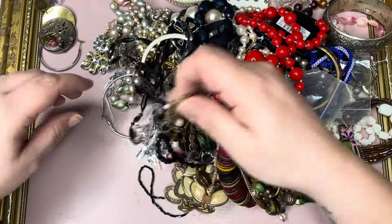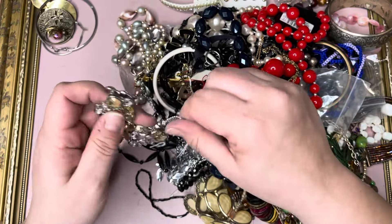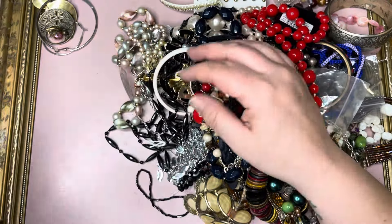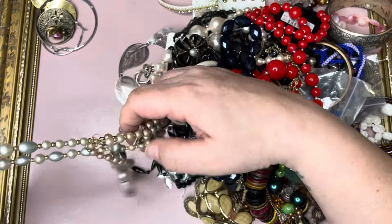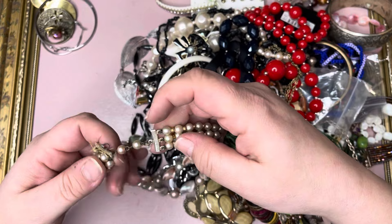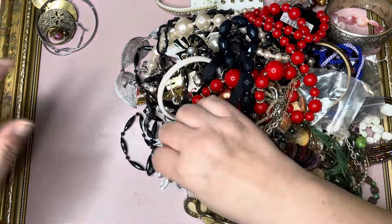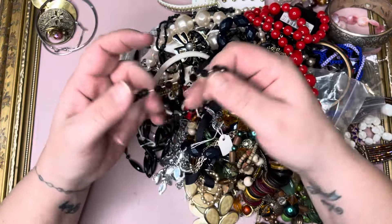Pearl lot. Earring. Just one of those bib ones, accessorised, got all its bits — that can go in the bead lot. Stretch. That's broken, that can go in a broken lot. Broken vintage. Stretch.